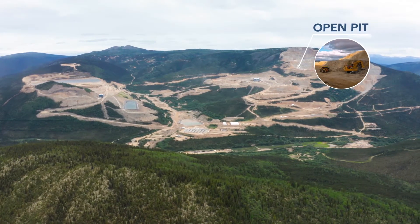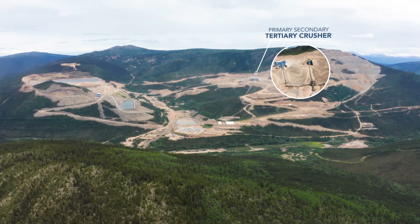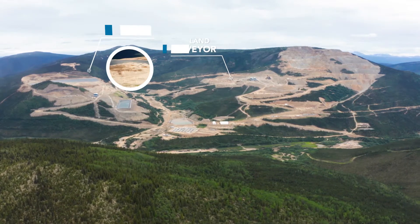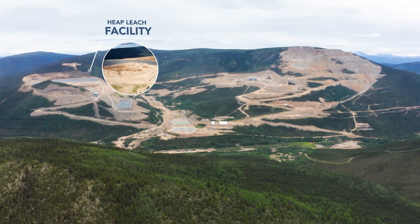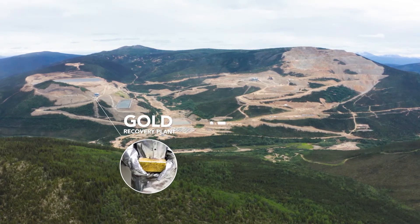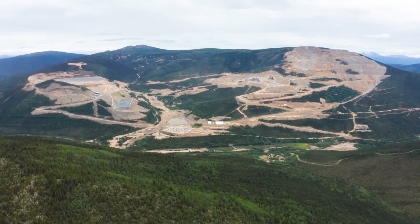The process includes blasting in the open pit, loading and hauling the ore for three-stage crushing, conveying the crushed ore over land to the in-valley heap leach facility, heap leaching, recovering the gold in the gold recovery plant, where the gold is then heated and poured into doré bars, which are sold to a refinery and shipped off-site.